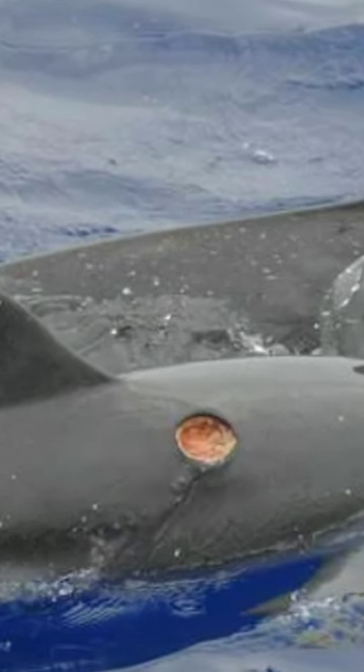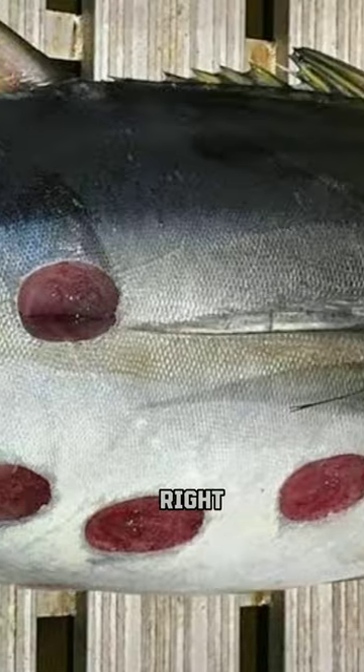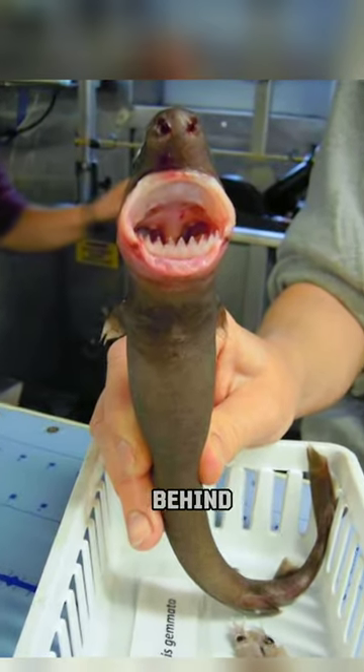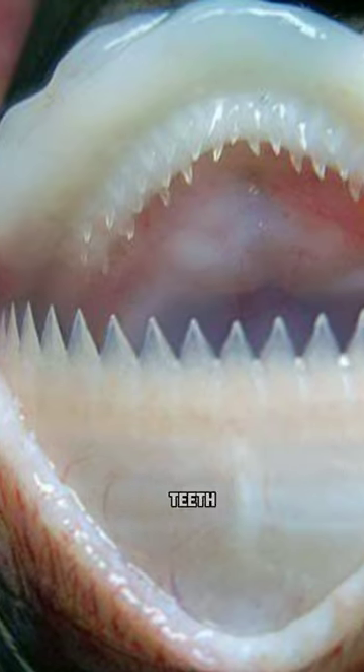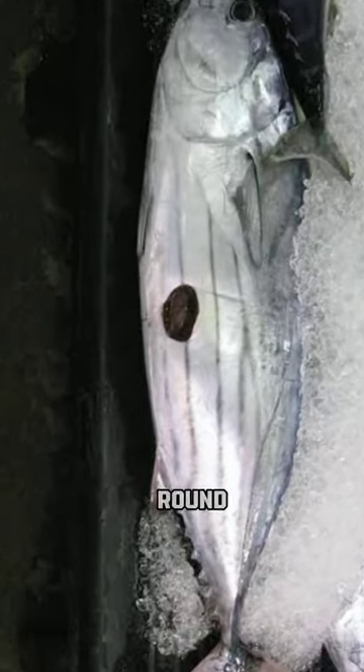Look at these bite wounds — looks like a cookie cutter was used to cut out a chunk of flesh from the animal. The mastermind behind all these attacks is the cookie cutter shark. They have razor sharp lower teeth which they use to tear out small chunks of flesh, almost shaped like a round cookie.